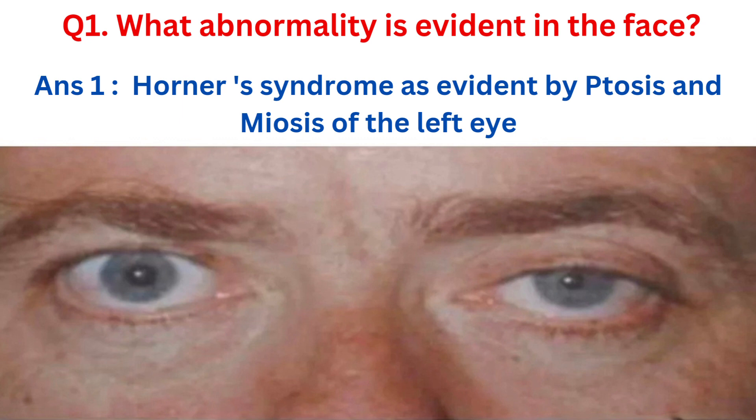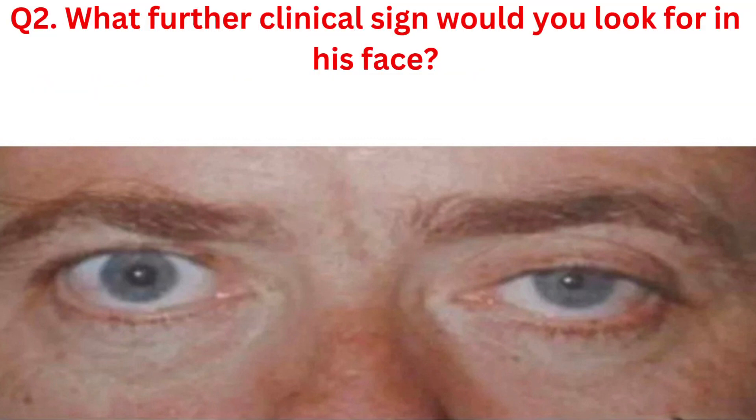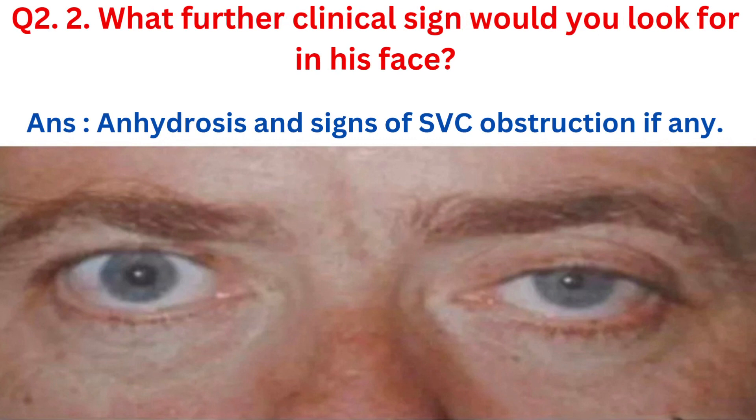This observation prompted further investigation. Question 2: What further clinical sign would you look for in his face? Answer 2: In addition to ptosis and miosis, we would also examine for anhidrosis — lack of sweating — and signs of superior vena cava (SVC) obstruction, if present. These additional signs can offer valuable clues about the underlying condition.